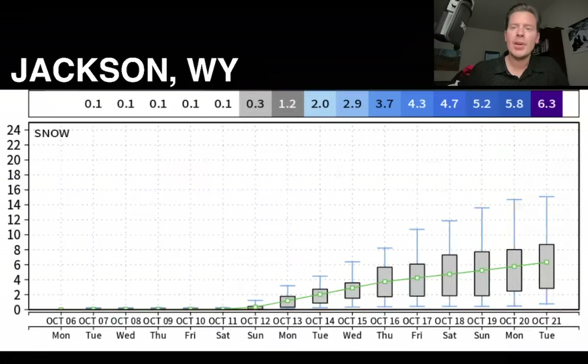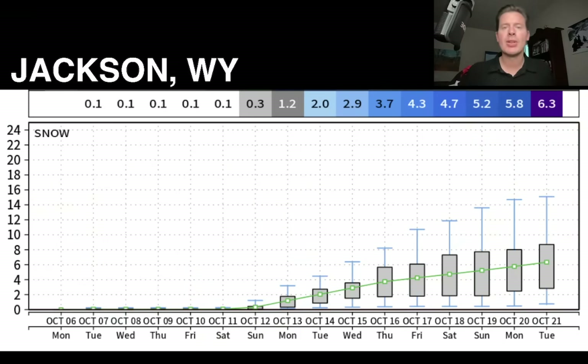We'll end on this snow plume forecast. This kind of tells the story — things really start to turn more active and energized as we get past October 10th and 11th. And again, that's Jackson, Wyoming. Guys, thanks for tuning in. Always appreciate it. Take care and have a great day.